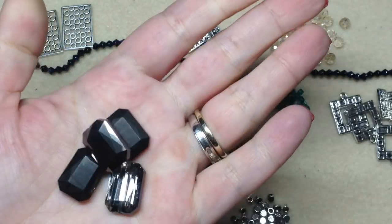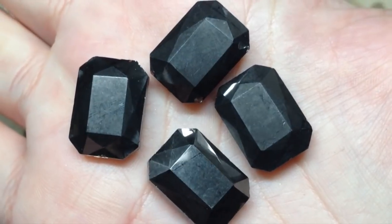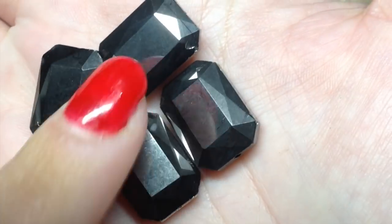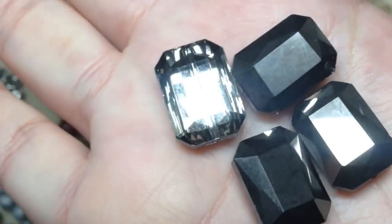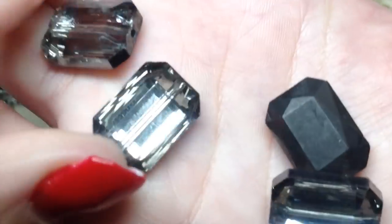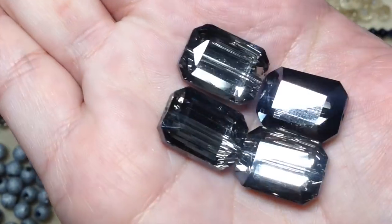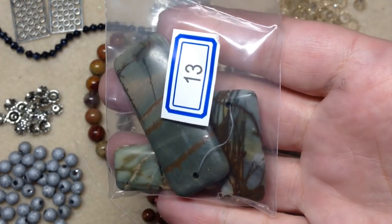Number twelve is four pieces of 18 by 13 Chinese crystal rectangular beads in silver shadow. These are really neat — they look like faceted gems from a distance. They have a dark, almost gunmetal gray, almost black on the back, and the other side is clear so that darkness shines through. They're really beautiful and sparkly — really fun to play with.